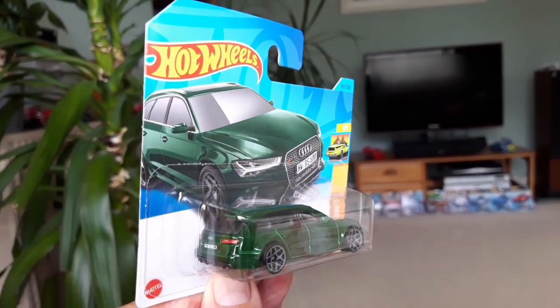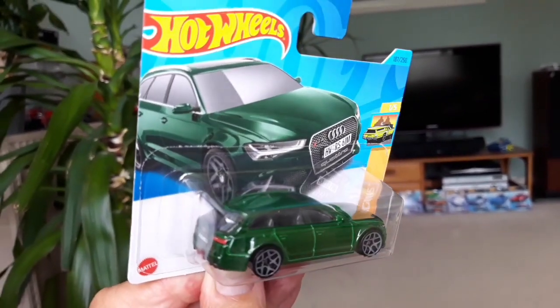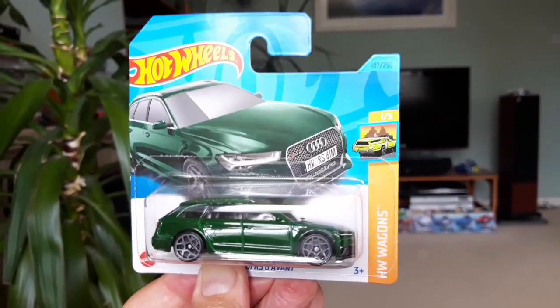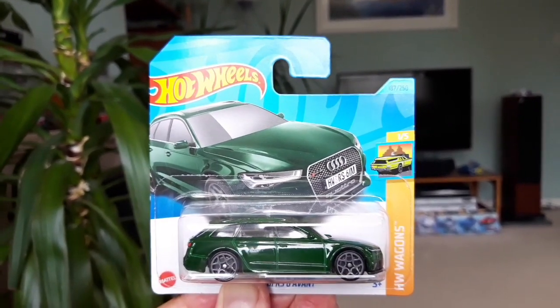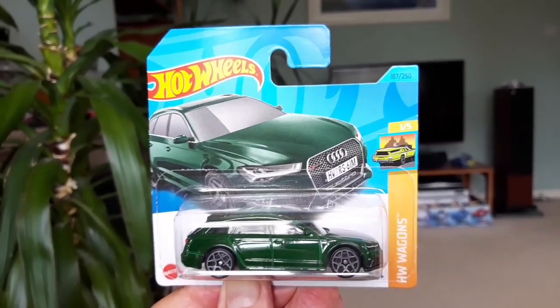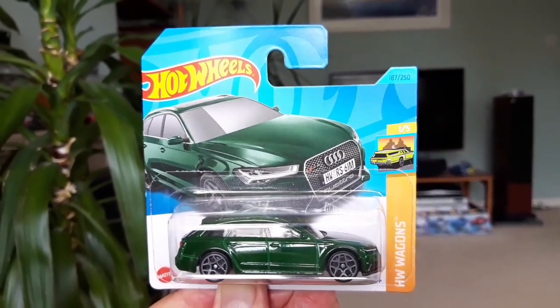So there you go. Hopefully the L case will be better. Well there you are - I hope you enjoyed the video. I hope to catch you soon, and of course, happy hunting.